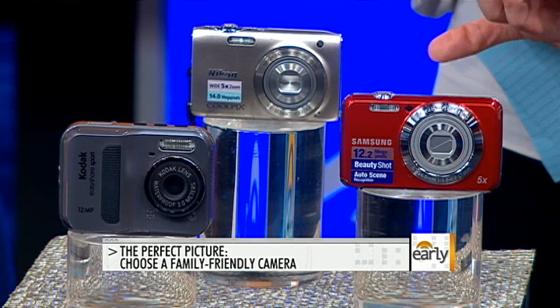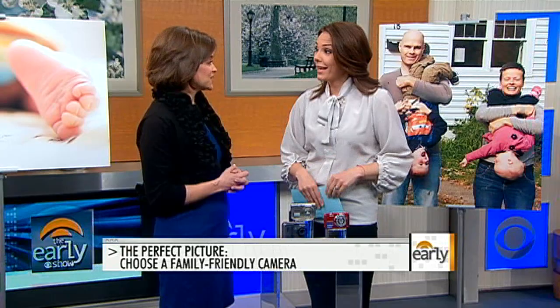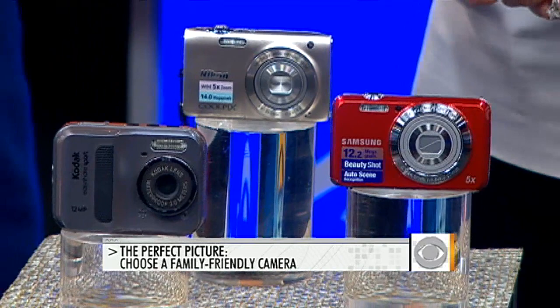We have a small one that has a setting for kids and pets. Movement is a big issue when you're taking shots of your kids, and it'll help you capture them. It's nice that a lot of these cameras are much more affordable than they used to be even a couple of years ago.